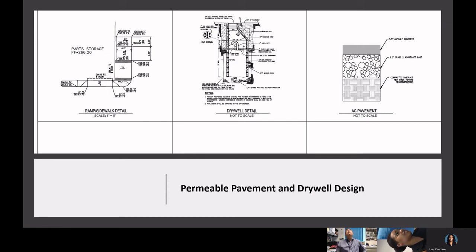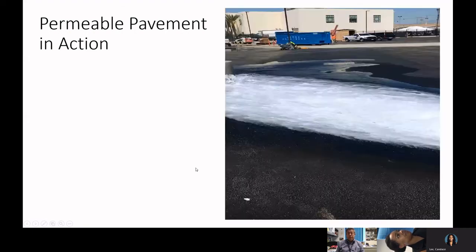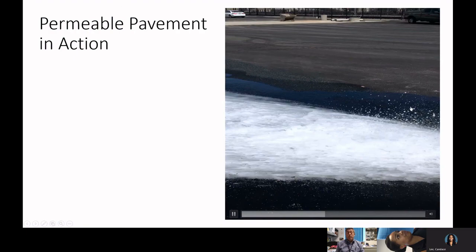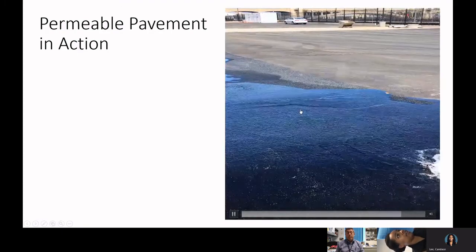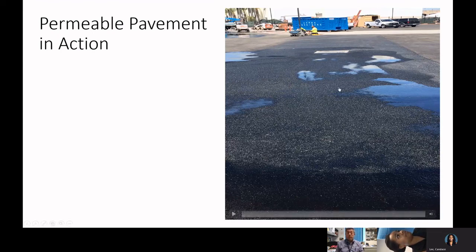The project features a permeable pavement system, a bioswale, and a dry well as part of its low-impact development design. This is a schematic of what it looks like. In an action video taken while purging the water lines, you can see water being automatically sucked into the porous concrete and going directly down into storage, which eventually reaches groundwater. If there is too much water it goes to the storm drain in an emergency, but otherwise all that water goes down to groundwater.